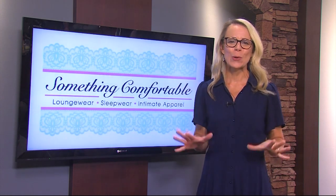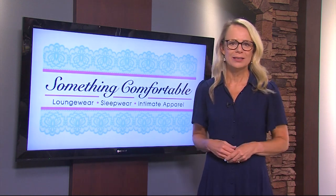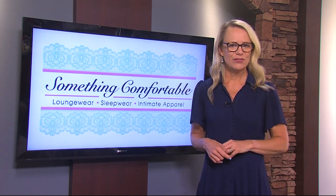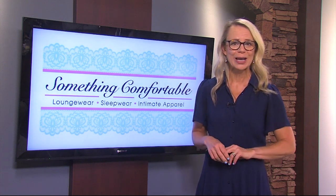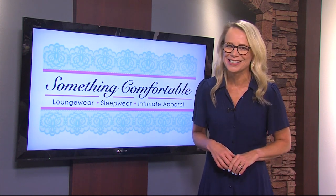Something Comfortable in Rehoboth Beach sells so many different styles women can find what makes them feel best. We're going to take some time now to show you some options they offer. This year's fashion show takes us to the beautiful Baywood Country Club. Former Miss Delaware Sheryl Crow will narrate and she even jumps in to model herself. Let's check it out.